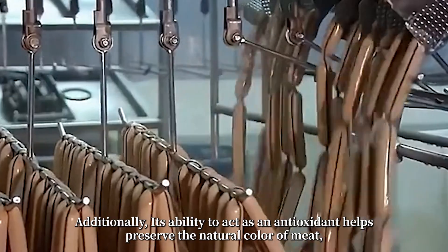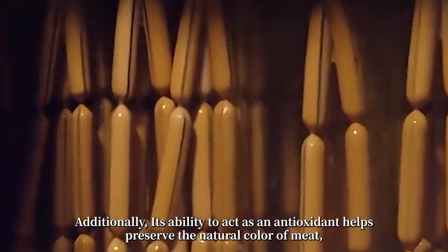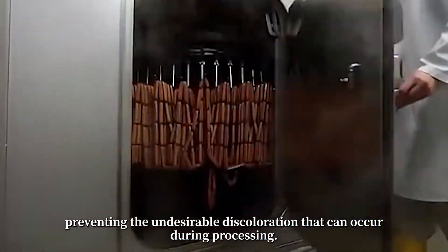Additionally, its ability to act as an antioxidant helps preserve the natural color of meat, preventing the undesirable discoloration that can occur during processing.